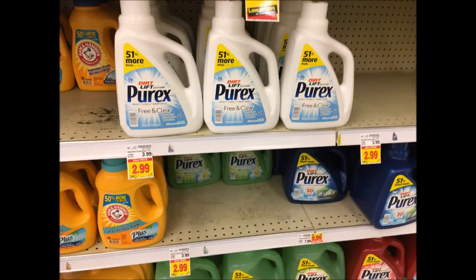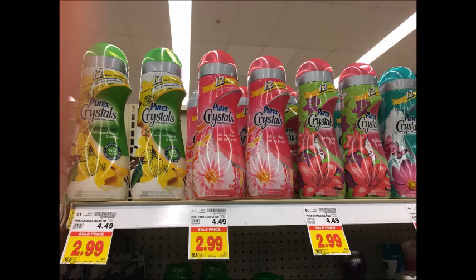The Purex Laundry Detergent is $2.99. Use the $1 off one printable I'll have in the description box below, or from the 10/8 Red Plum, and get it for $1.99. Then the Purex Crystals are also $2.99 — there's a buy 2 get 1 free printable coupon I'll have in the description box below which will also make those $1.99 each.